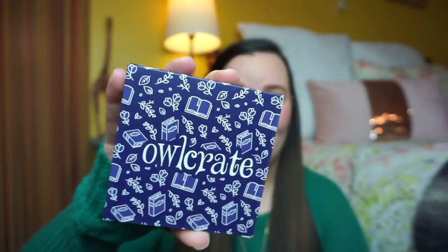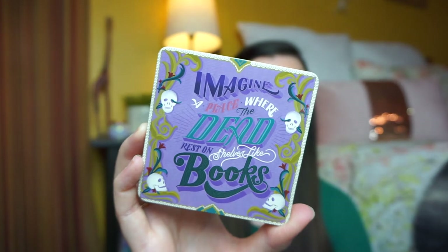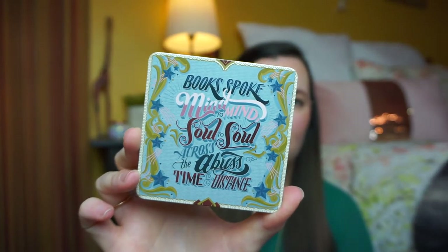The next item comes in a really cute Owlcrate box — it looks like a coaster set, designed with love by KDP Letters. There are four coasters included and they're all super cute. The first one says 'libraries were full of ideas, perhaps the most dangerous and powerful of all weapons.' This one says 'when in doubt go to the library.' Another says 'imagine a place where the dead rest on shelves like books.' And the last one says 'books spoke mind to mind, soul to soul, across the abyss of time and distance.' Yeah, those are really cute.